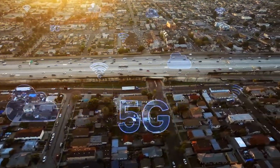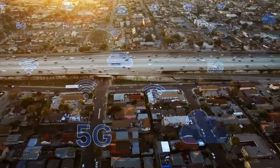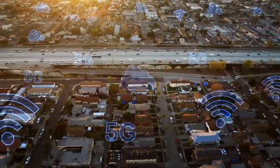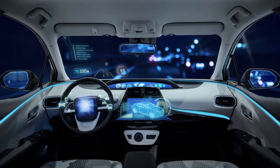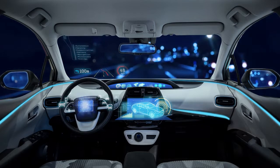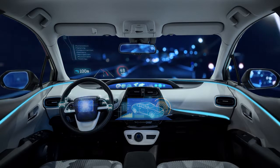i.MX processors' connectivity solutions allow vehicles to communicate with the cloud, making machine learning as turnkey as starting a car. Advanced telematics give drivers real-time visibility on oil levels, fuel levels, brake level, tire pressure, and even maps to the nearest gas station.